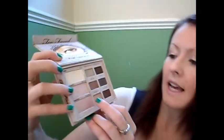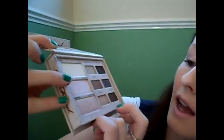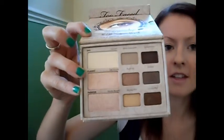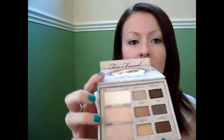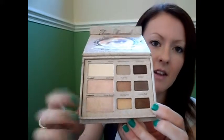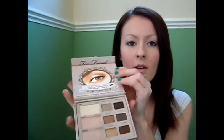My favourite colours are Silk Teddy, Honey Pop, and Push Up — those three are my favourites. I like the fact that the crease colours are almost smaller than the all-over eye colours, which makes sense. You also get three look cards in here: fashion, day look, and classic look. This is really useful if you've given this to someone as a gift who's only just getting into makeup — it gives them a really good guide on how to use the palette.